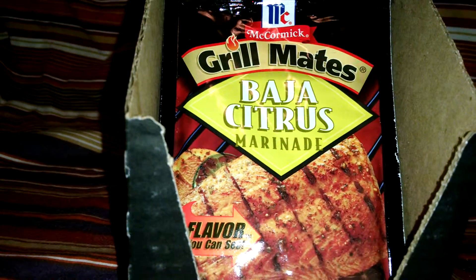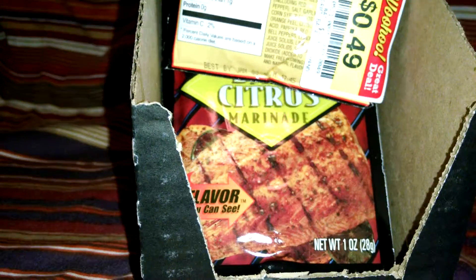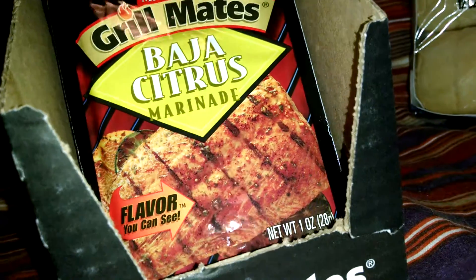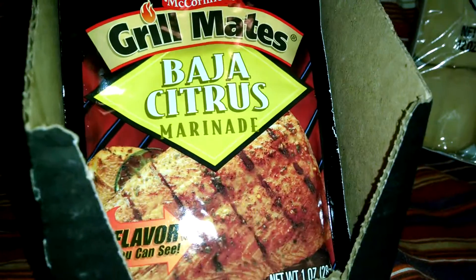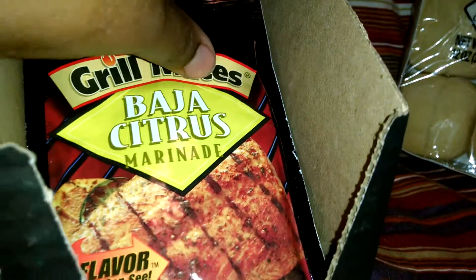The other thing I got that was cheap — I've been wanting to try this because I love the Grill Mates anyway, they have so many different flavors. But this one here was 49 cents, so I picked up six of them. It's Baja Citrus — I love eating it on chicken breast and I'm trying to eat healthy anyway, so I'm going to look at the ingredients on the back and get that going.